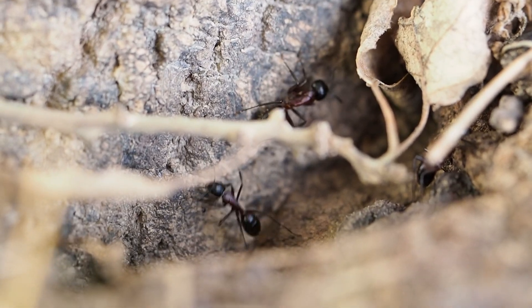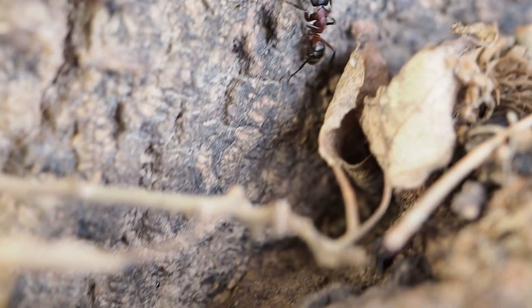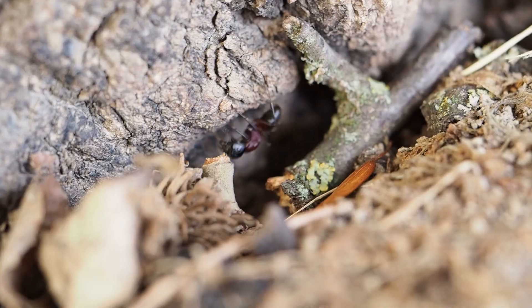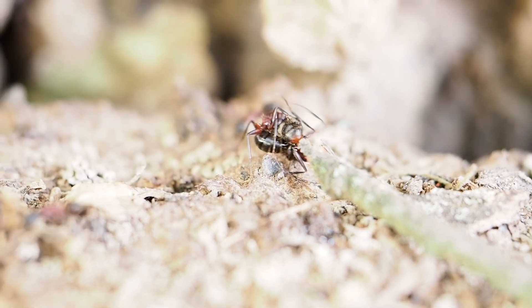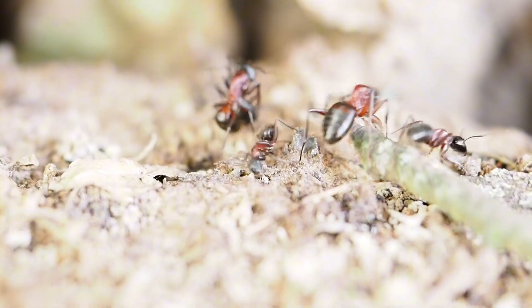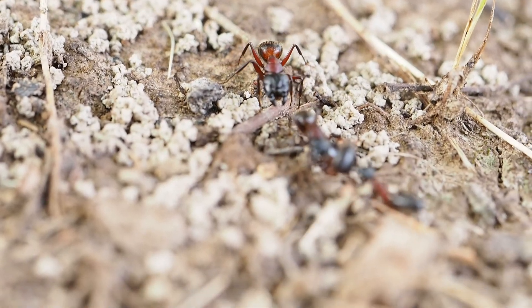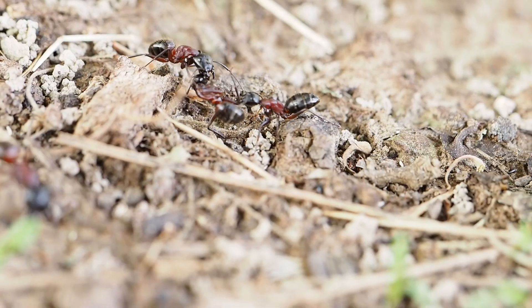That's what happened here. This worker from Colony B crossed into Colony A's territory — whether by mistake or while searching for food, it didn't matter at all. In the world of ants, crossing the wrong border can be fatal. These ants were not nestmates; this was a border fight, a battle between two colonies of the same species. For ants, colony identity is everything. Different colonies mean different smells — a unique chemical code that tells every worker who is family and who is not. And when that code doesn't match, there is no mercy.